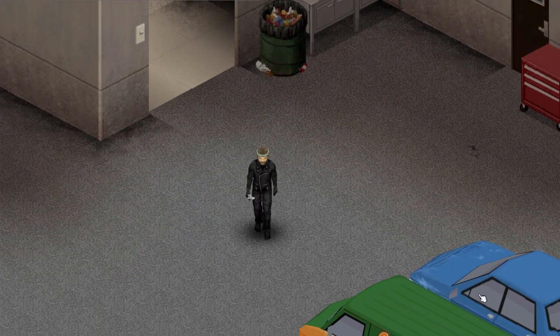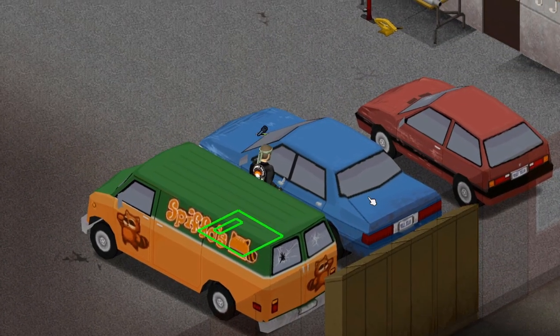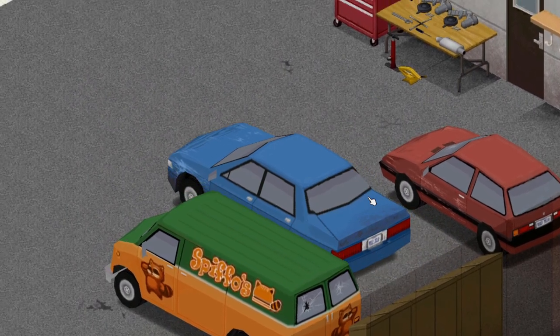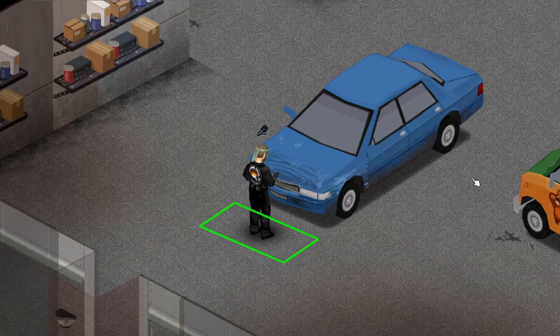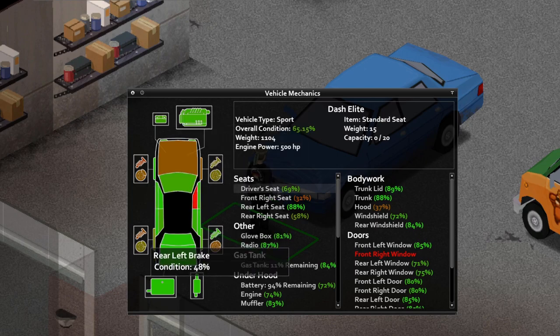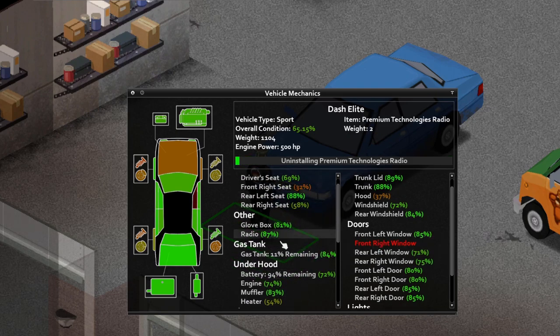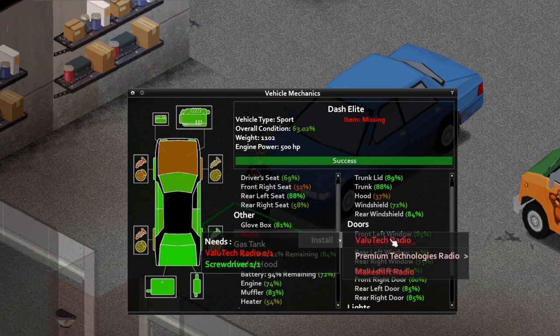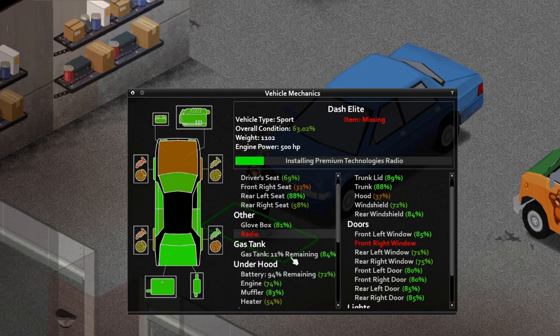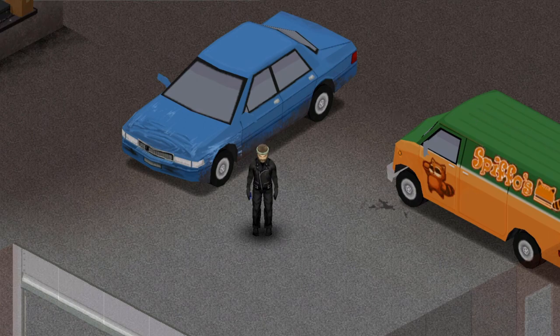Now that we've got our workshop stocked with tools and materials, we can get down to business. First things first, pick yourself a car that you're not dependent on — don't do this to your ride that you need to survive with. Park it in your workshop and pop the hood open. This screen here is the condition of all the parts in the car, ones that are missing, their status, and so on. Simply right click on them to interact with them. All you need to do to level up mechanics is to uninstall and reinstall parts. To start off, the only ones you can really do safely are going to be the radio and the battery.